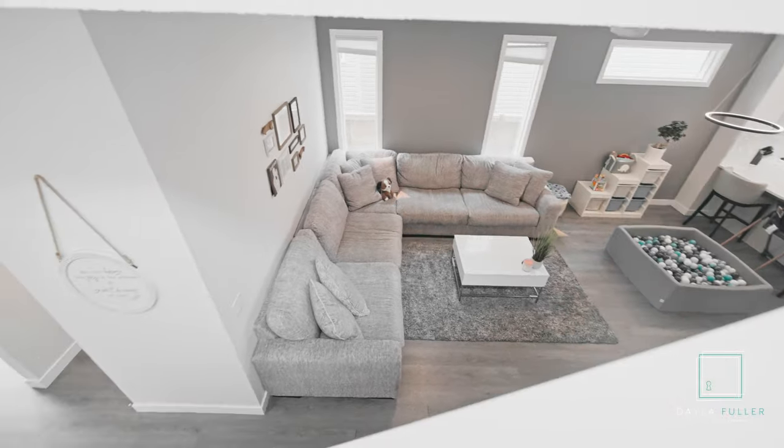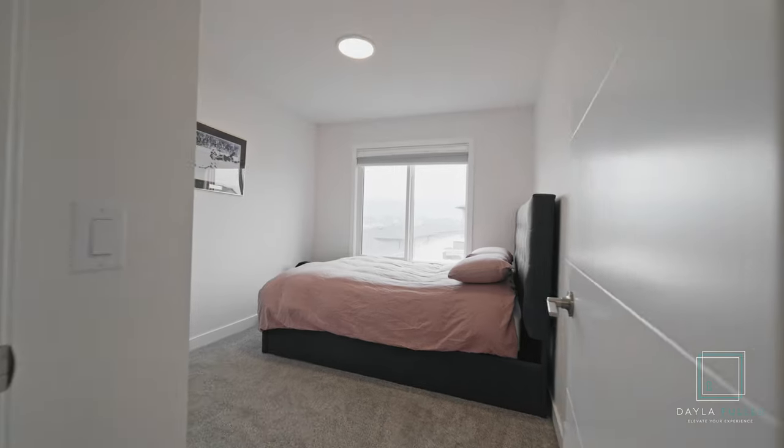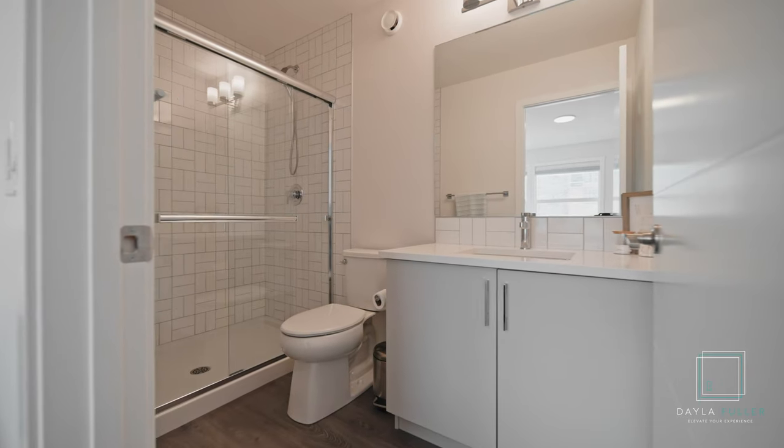Upstairs offers a center bonus room with two bedrooms, a walk-in laundry room, and a four-piece bathroom. Your master bedroom offers a walk-in closet with a window and a three-piece bathroom with a double-tiled shower.